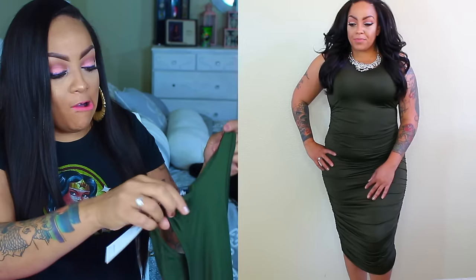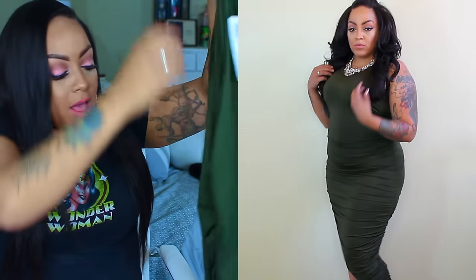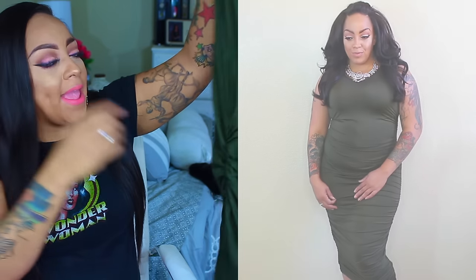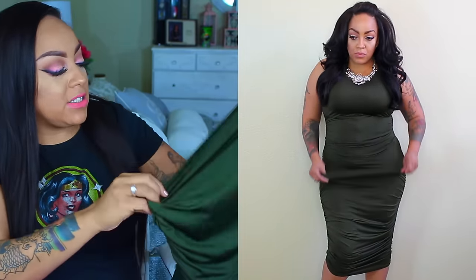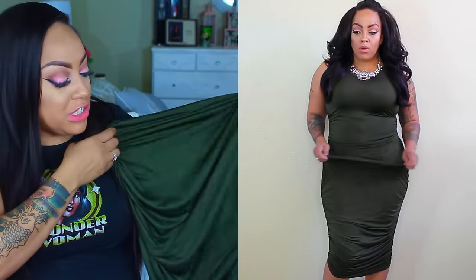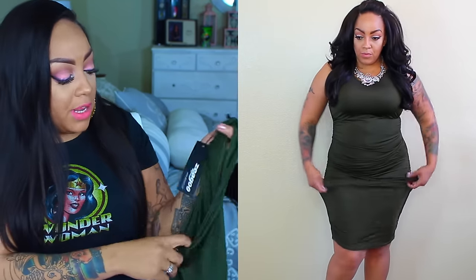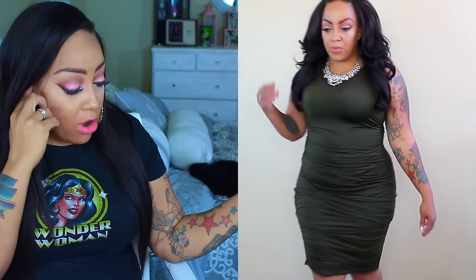The next one is this cute olive tank dress — oh my god, this is so cute. Olive is like the color right now. This is also a 2XL. I love the ruching on the sides and it comes almost to my calves. The ruching means you could make it shorter if you wanted. It's a really cute dress and comes in a variety of colors including green or olive.